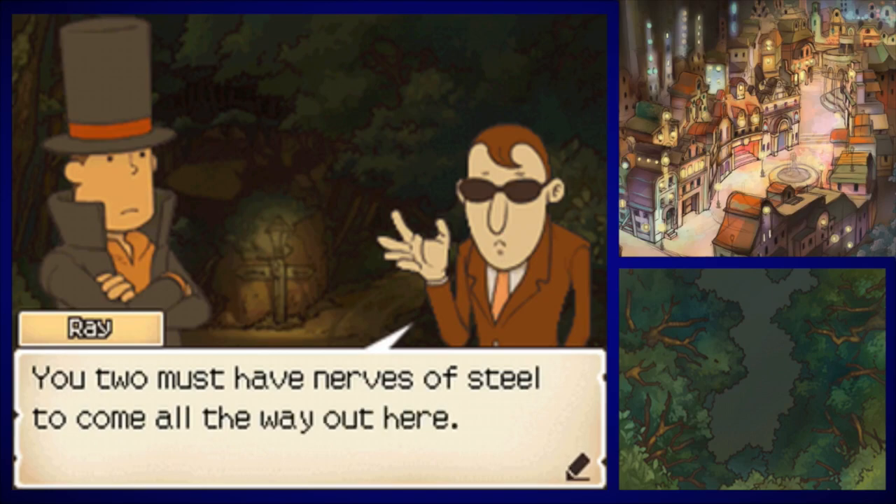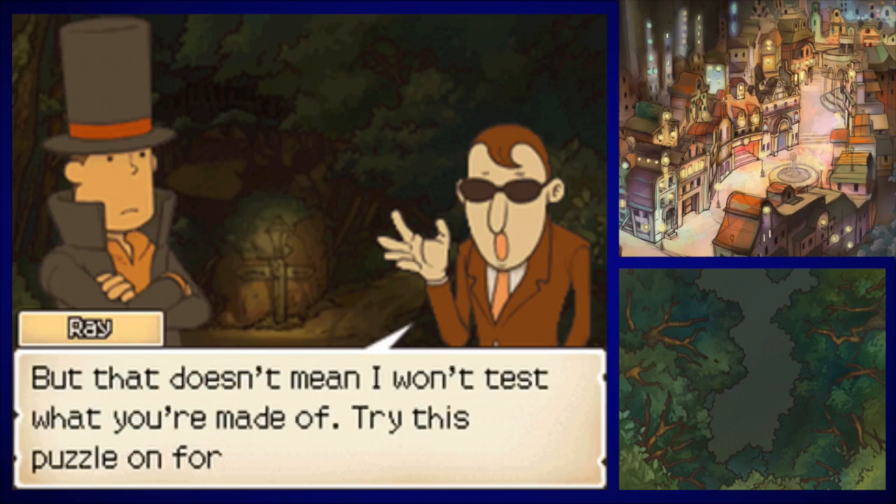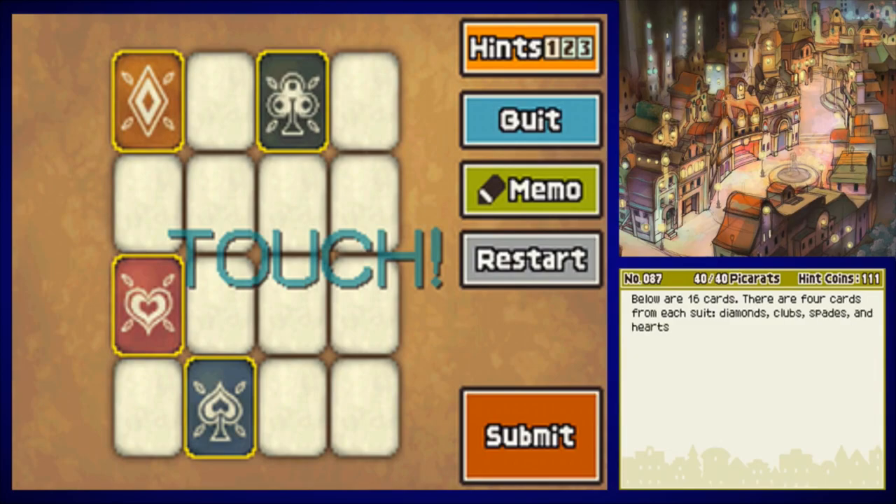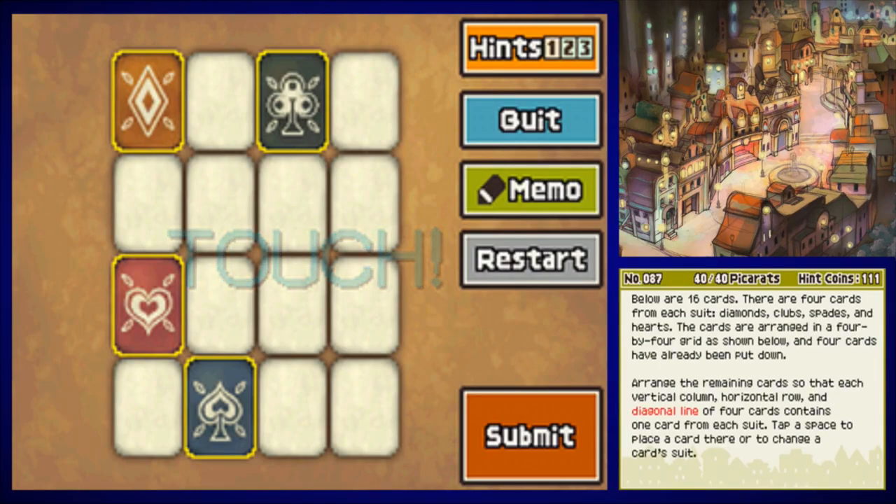You two must have nerves of steel to come all the way out here, but that doesn't mean I won't test what you're made of — try this puzzle on for size. Puzzle number 87: Different Suits. Below are 16 cards, four from each suit — diamonds, clubs, spades, and hearts — arranged in a 4x4 grid with four already placed. Arrange the remaining cards so that each vertical column, horizontal row, and diagonal line of four contains one card from each suit.